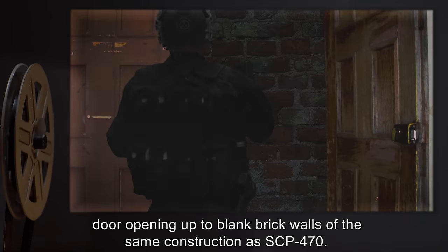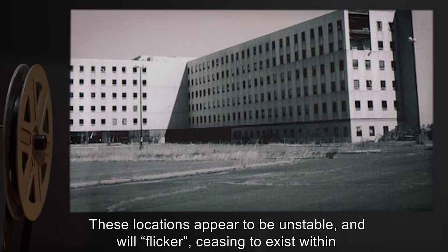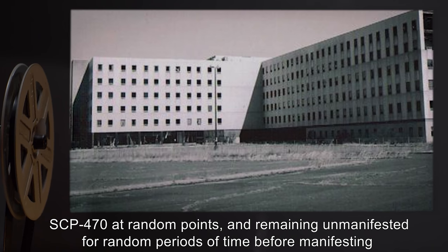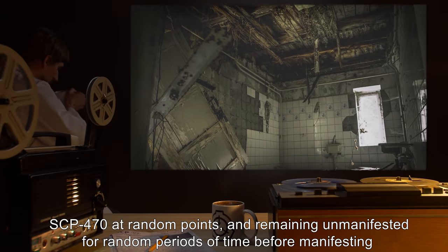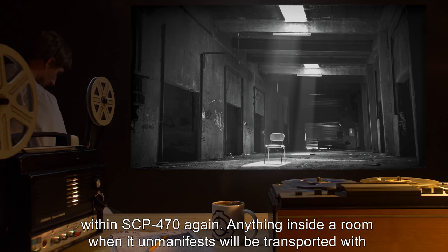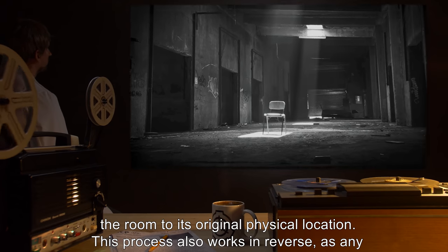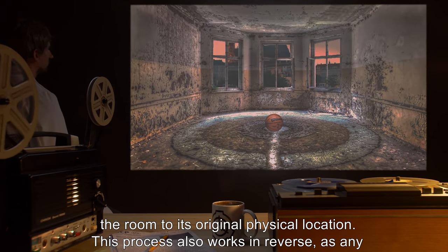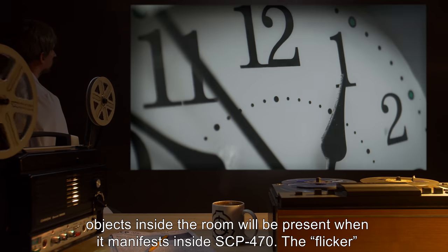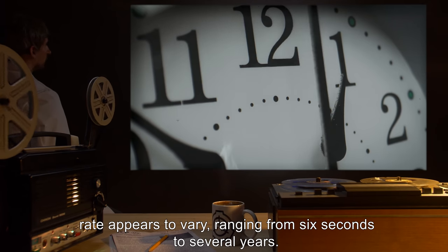Manifested rooms appear to be cut off from their original surrounding locations, with all doors besides the entry door opening up to blank brick walls of the same construction as SCP-470. These locations appear to be unstable and will flicker, ceasing to exist within SCP-470 at random points and remaining unmanifested for random periods of time before manifesting again. Anything inside a room when it unmanifests will be transported with the room to its original physical location, and any objects inside the room will also be present when it manifests inside SCP-470. The flicker rate appears to vary, ranging from six seconds to several years.